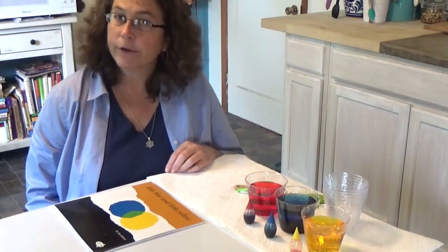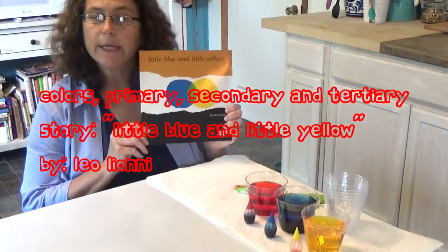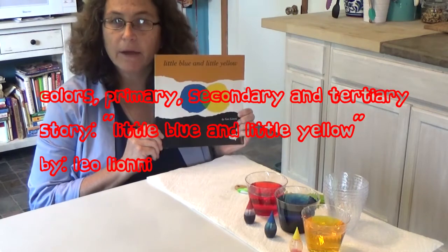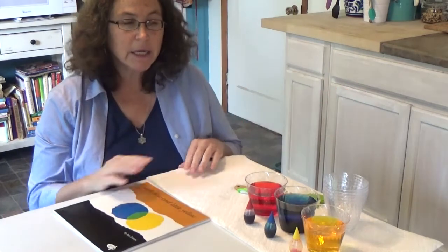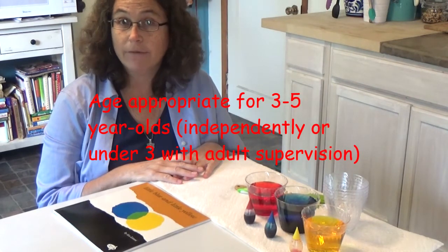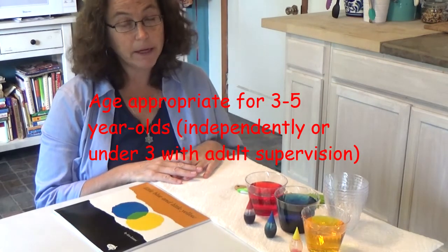Hi everybody, I'm a Renaissance Mama and today we're going to learn about colors. We're going to be reading a story called Little Blue and Little Yellow by Leo Lionni. While we're reading, Moms and Dads, I need you to get a few things ready for your child. This activity is geared for children ages 3 to 5 to do independently. Children under the age of 3 should be supervised by an adult.